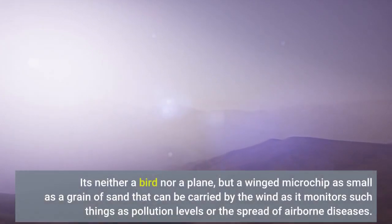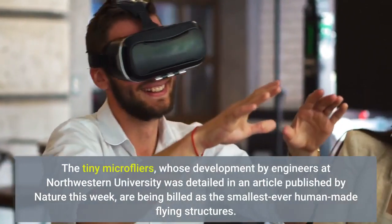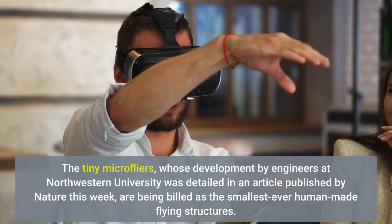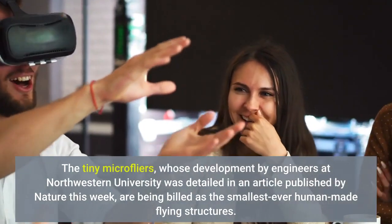It's neither a bird nor a plane, but a winged microchip as small as a grain of sand that can be carried by the wind as it monitors such things as pollution levels or the spread of airborne diseases. The tiny micro flyers, whose development by engineers at Northwestern University was detailed in an article published by Nature this week, are being billed as the smallest ever human-made flying structures.